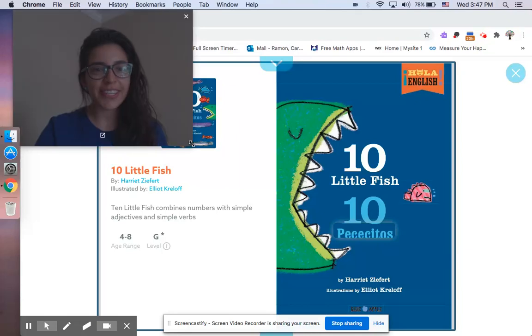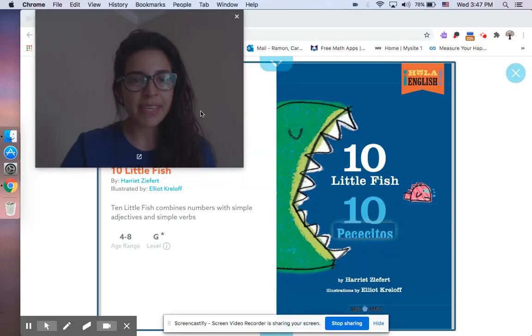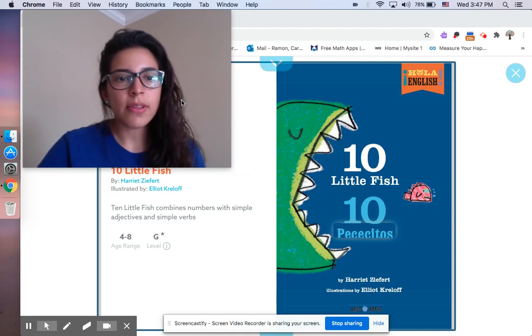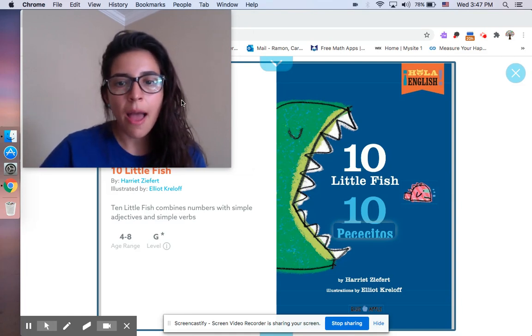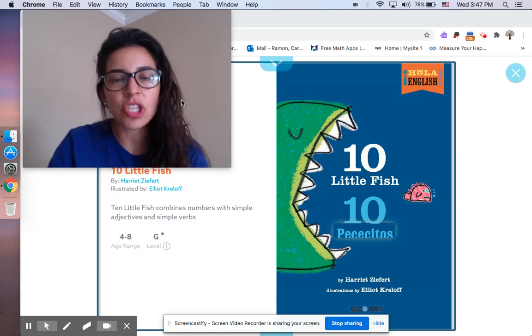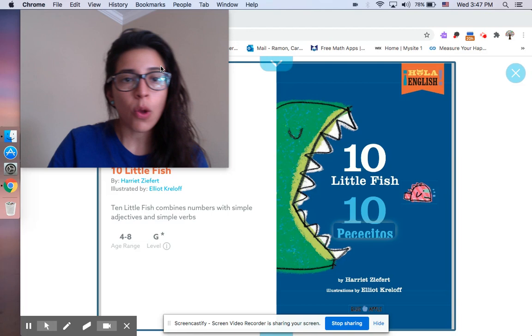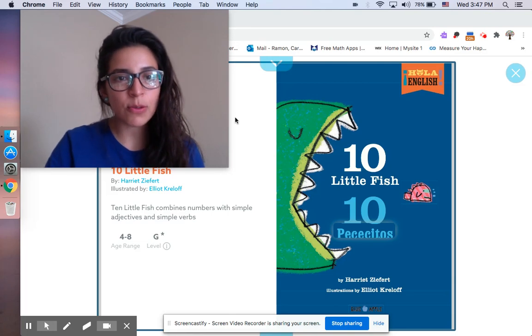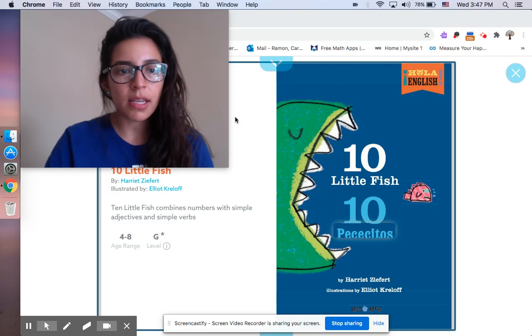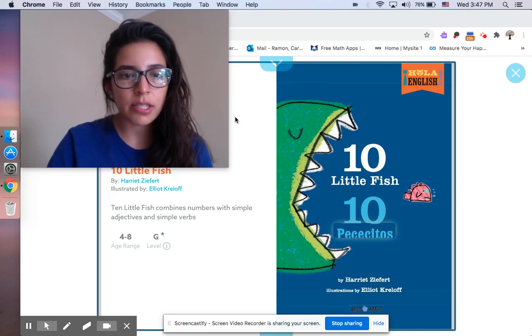Hello boys and girls. Hola, mommies. Hoy les quiero leer un libro llamado Diez Pececitos, Ten Little Fish. Esto es un libro de conteo. Espero que les guste. Es escrito por Harriet Ziffert, illustrated by Elliot Kraloff.